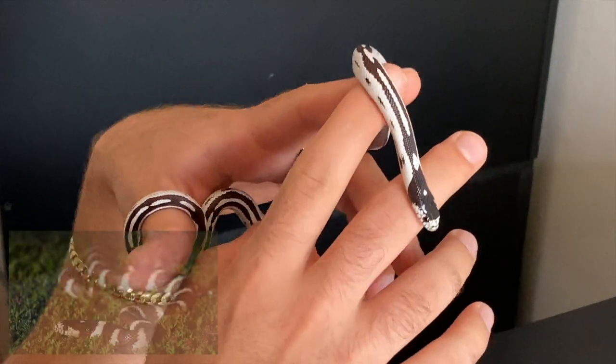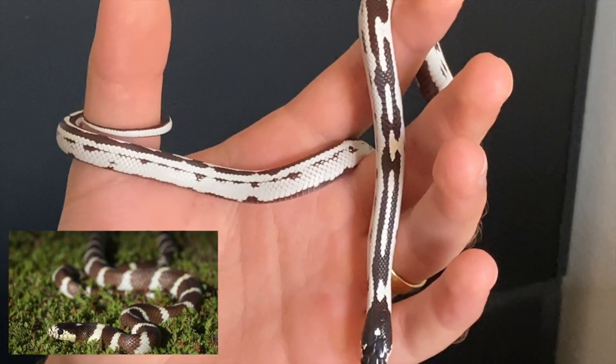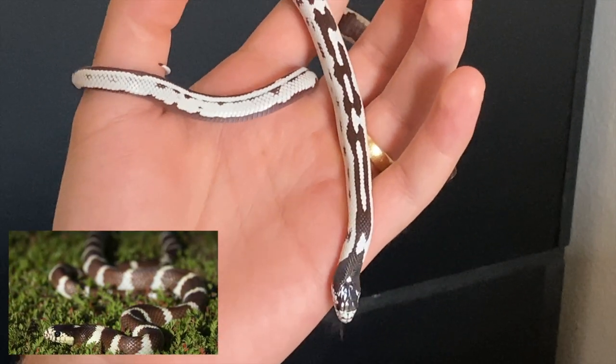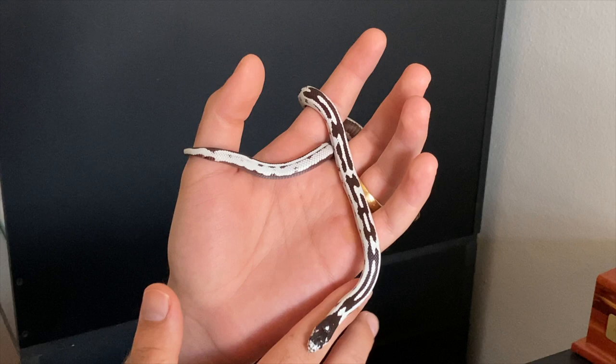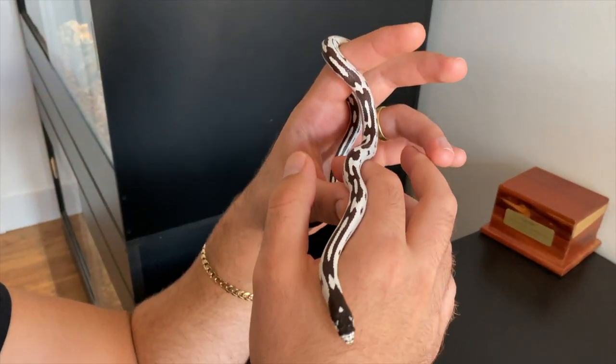In the wild, they'll have a checkered pattern, and a lot of the times they won't be so black and white. Sometimes they'll be more brownish and more yellowish as well, so this is a really cool one. I just love his pattern.